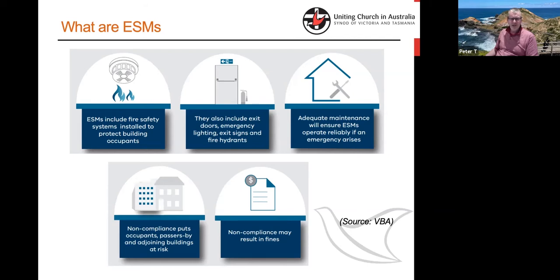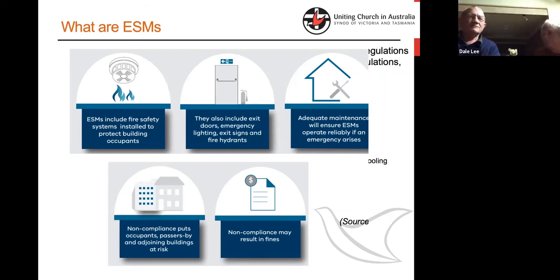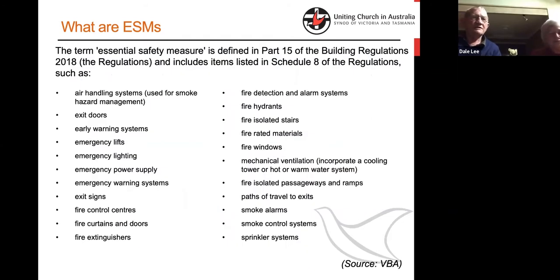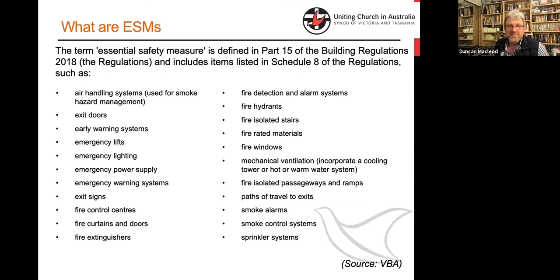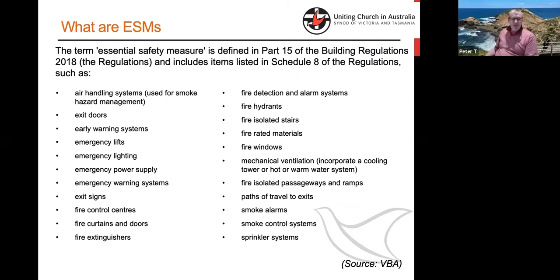There are teeth in the legislation now that are getting sharper and longer. ESMs — there's a list of them. They can be physical things. They can be systems. They can be electronics in the building. They can be as simple as a sign.